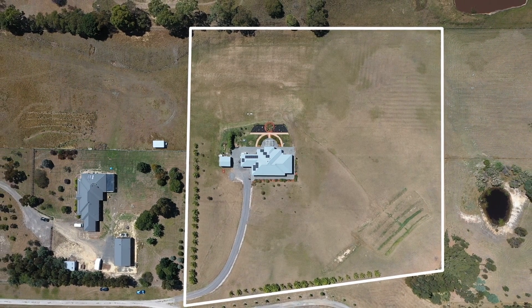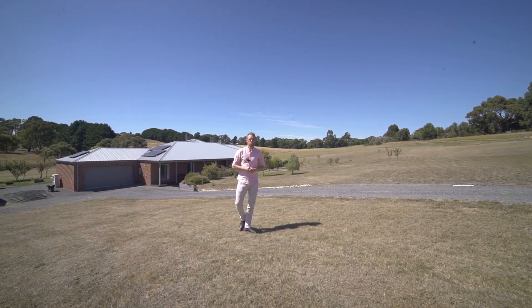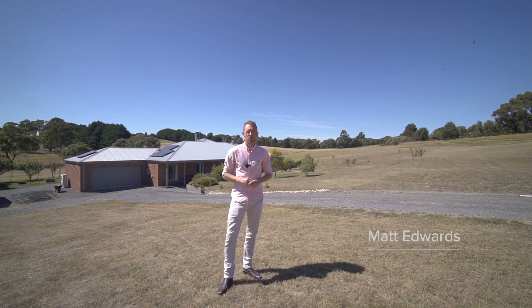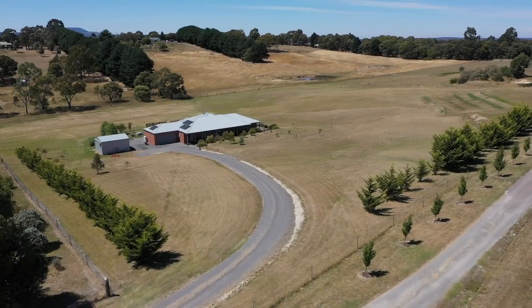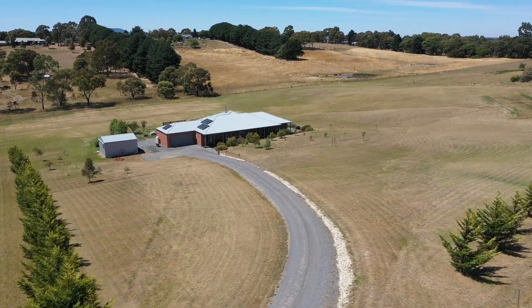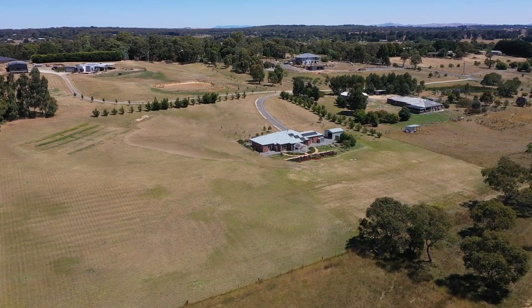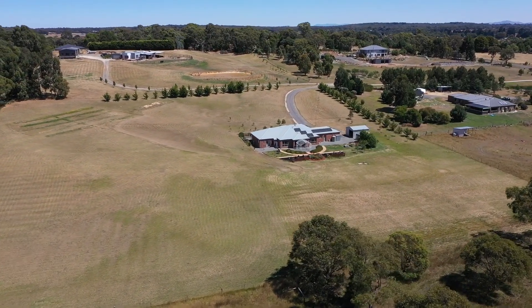Set on over five acres is this modern family home with plenty of space and privacy. Hi, I'm Matt Edwards and welcome to 152 Henderson's Road here in Smyth's Creek. This magnificent property is located in the sought-after suburb of Smyth's Creek and boasts a luxurious internal floor plan and a spacious land size of 2.16 hectares.